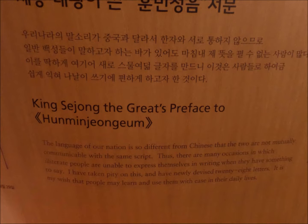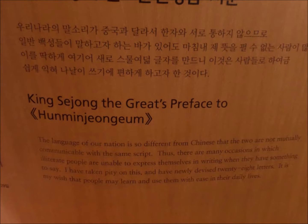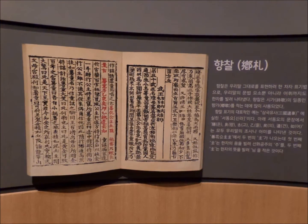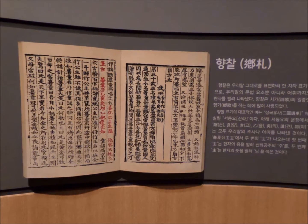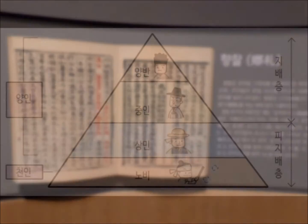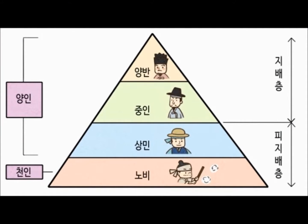King Sejong knew that in reality the two languages are too different to be mutually communicable using the same script. Chinese characters, known as Hanja in Korean, is very complex — it is a logographic system that is not phonetic and very difficult to learn. Because it is so difficult to learn and would require years of study to acquire, only the most educated Koreans from the elite and ruling Yangban class could read and write it. Women were also not allowed to learn Hanja. Most ordinary Koreans had no mechanism to express their ideas and thoughts in writing, and roughly only 5% of the population had knowledge of Hanja.